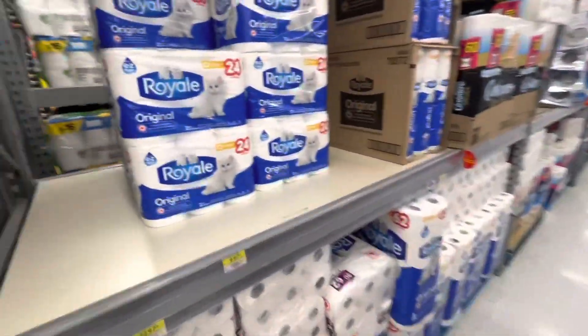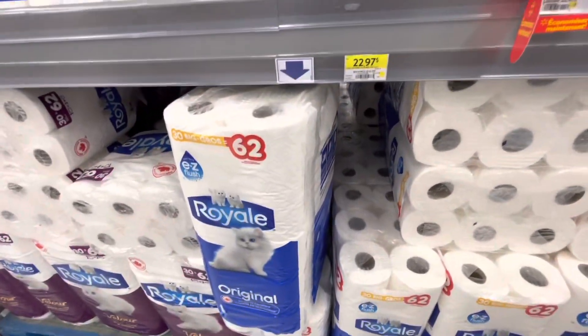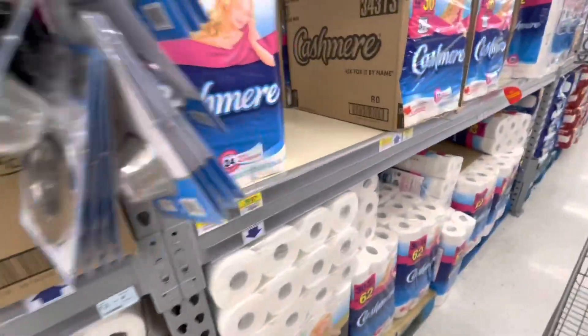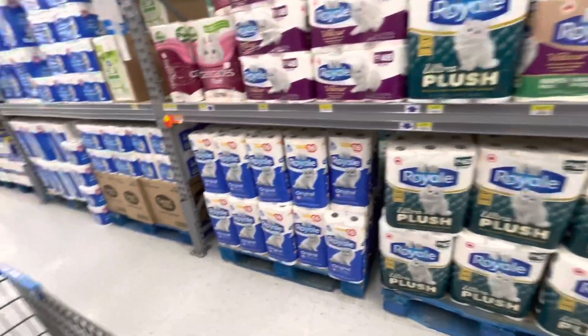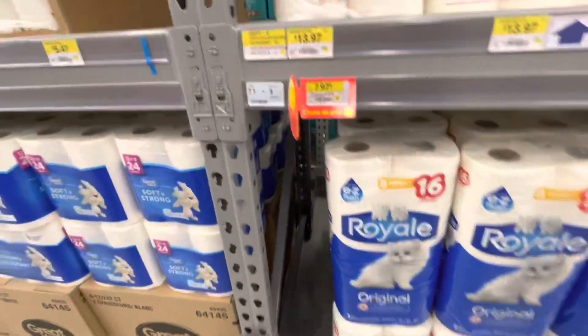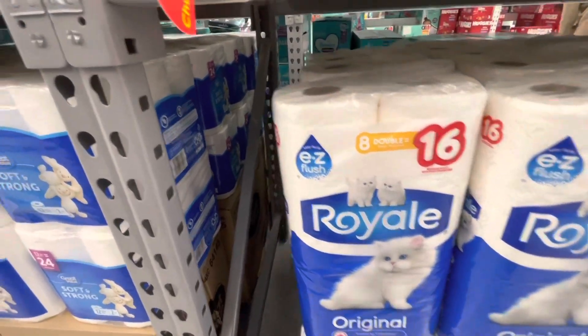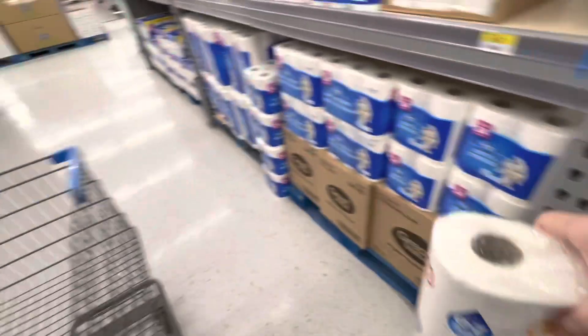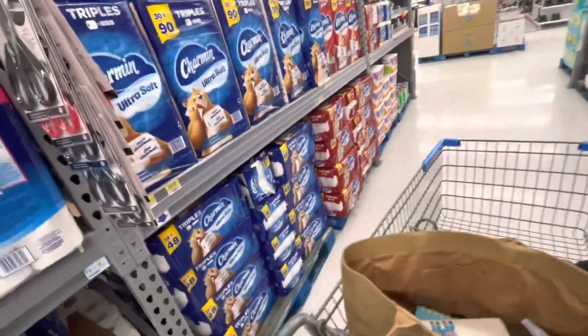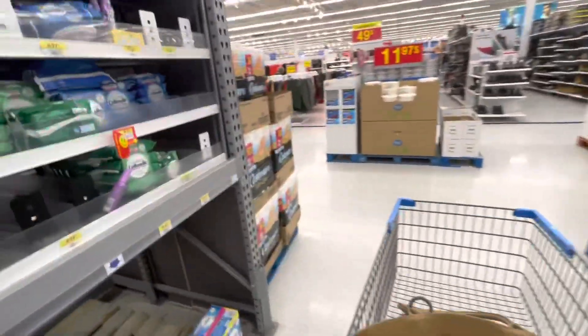Okay, so let's see — that's $9.97 for 12 double rolls. Goodness, $22 is a lot to shell out for toilet paper. I've got $7.97 for eight double rolls, so that is nearly a dollar a roll. I think that's the best I'm seeing here — still, it's painful to pay that much.